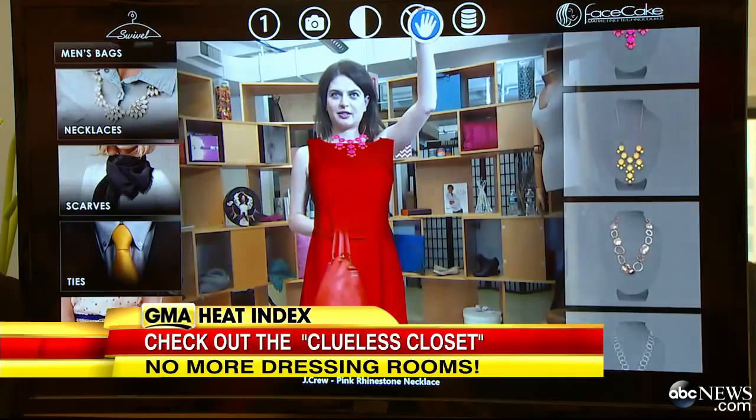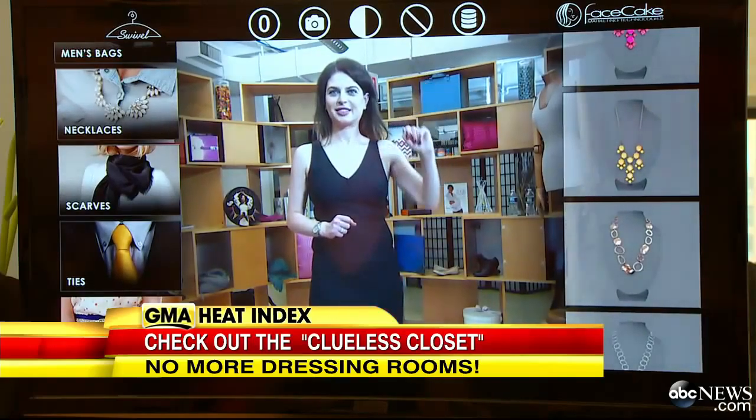I'm digging this red dress. For Good Morning America, Bianna Golodryga, ABC News, New York.